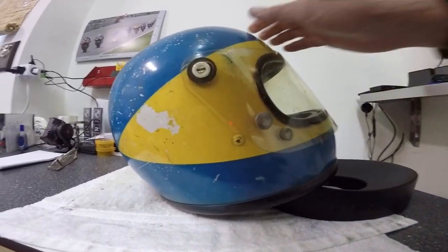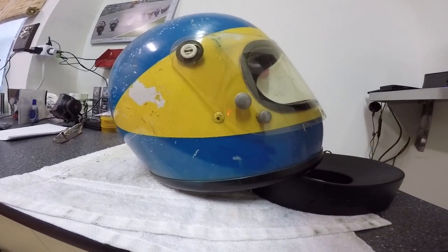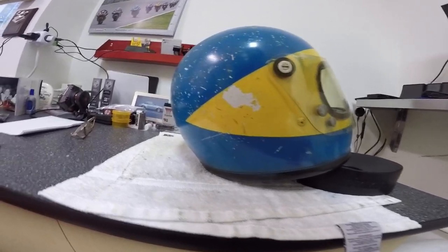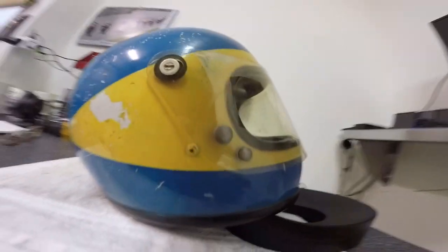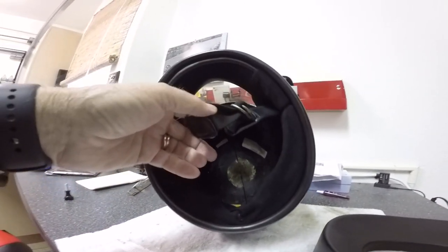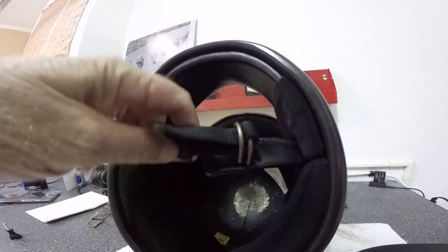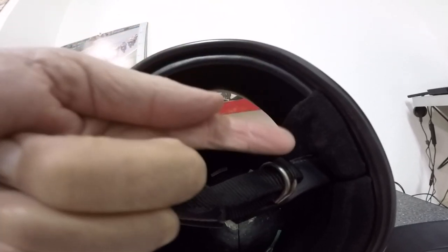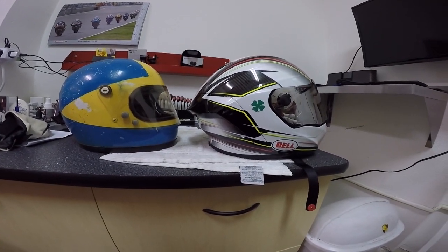Helmet construction is hand-laid fiberglass. The interior would be familiar even in the newer phase of helmet construction today — it's foam, high-density foam and lower-density lightweight foam materials that come into contact with your head as you're actually wearing the helmet. The D-ring strap to hold it in place would be very familiar even in this day and age. No chin curtain here, and the aerodynamics were not all that great.